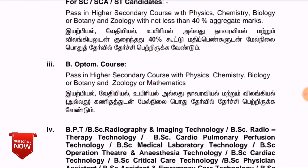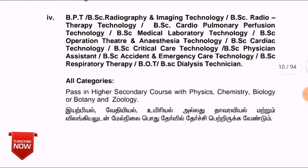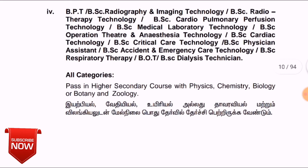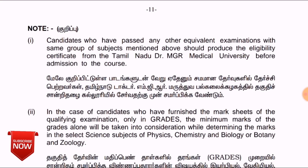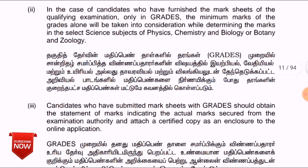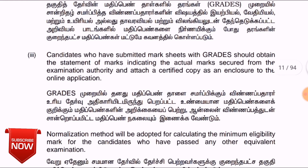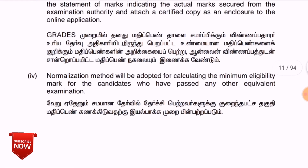You can apply if you studied in the Tamil medium group. For any course, the Tamil medium group application is available. The way you apply any course, the Tamil medium option is not always necessary. If you are from a different state board, you can calculate your cut-off and normalize your marks accordingly.